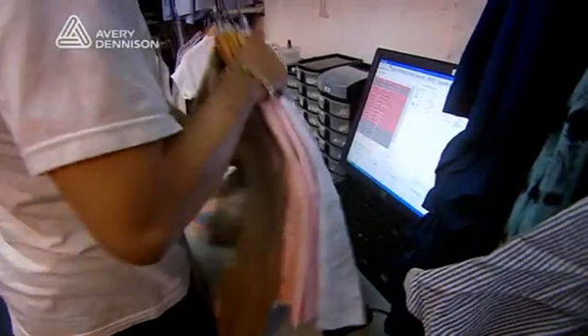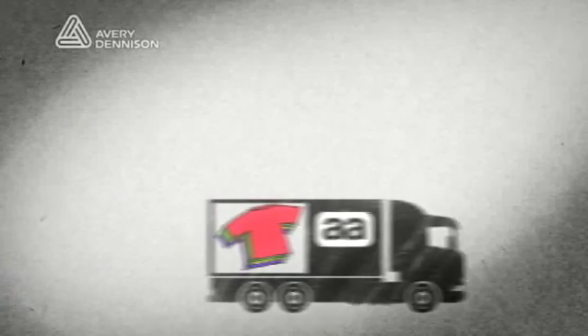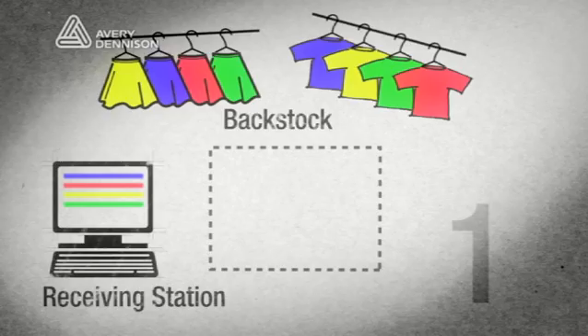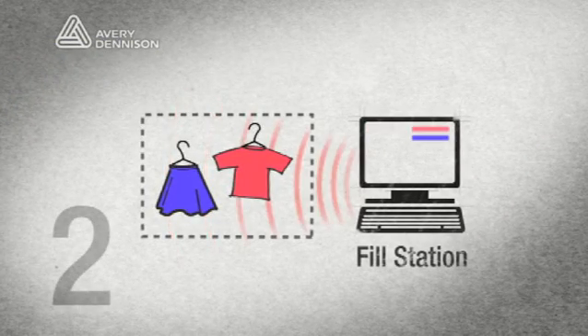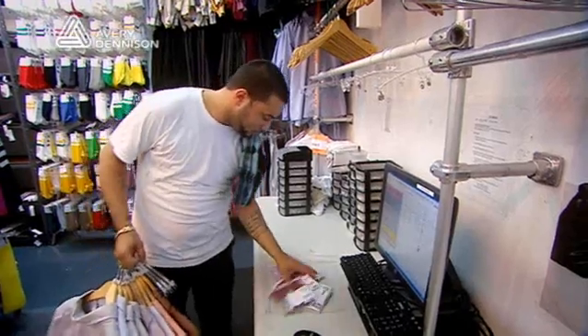Step 2 involved establishing four RFID stations at key in-store locations to track inventory. The receiving station is the primary place where product is brought into the store — anything coming from the factory or another store is brought to the receiving station and moved into back stock. The fill station is where employees inform the RFID system what they're taking to the sales floor, and the system informs them what needs to go there.